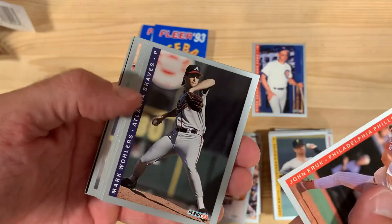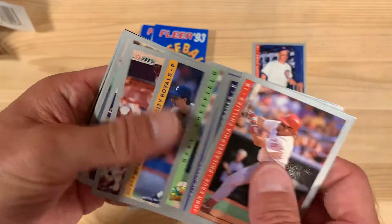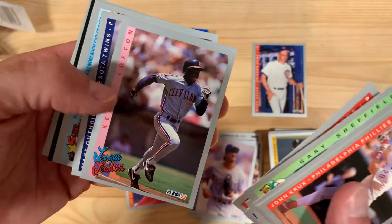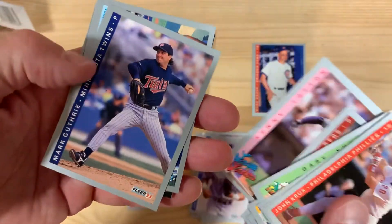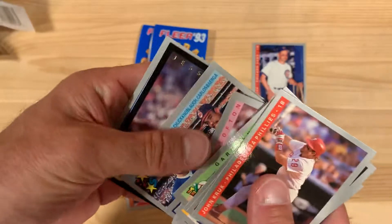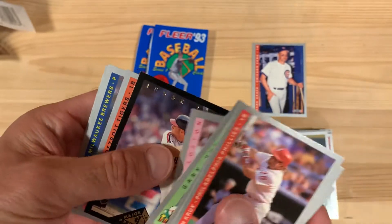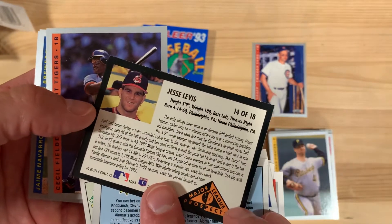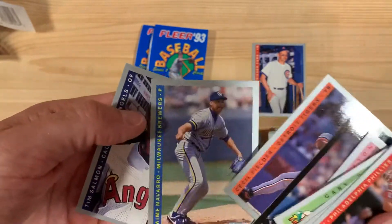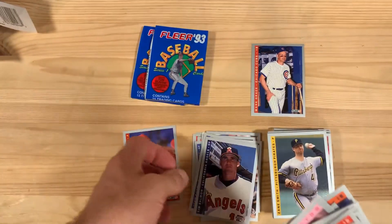Of course this is only series one so those guys might not even be in series one. Oh, it looks like we got an insert — let's see what it is. Jim Abbott, before he heads off to the Yankees. Kenny Lofton, league leader for stolen bases. Roberto Alomar, Chuck Knoblauch, and Carlos Baerga — superstar special. And we have a Jesse Levis major league prospects card — he sure turned out to be an amazing major league prospect by not ever doing anything. Sorry Jesse. Tim Salmon — I think that's a rookie card, yep, Tim Salmon rookie card. I'll take that one for sure.